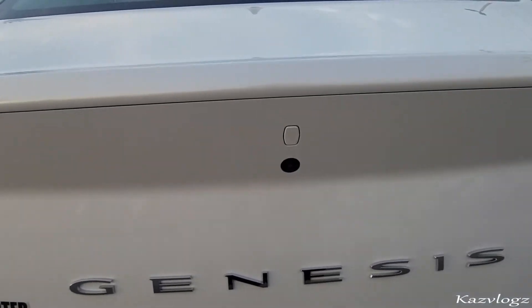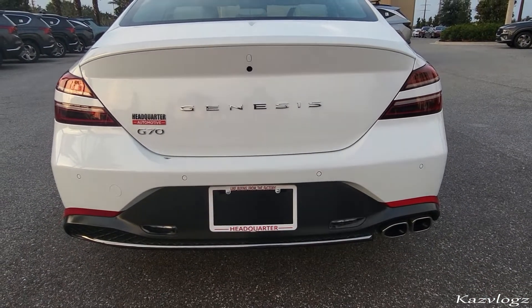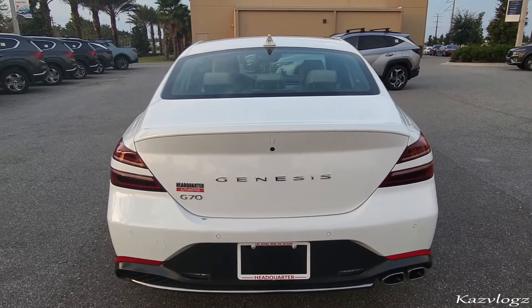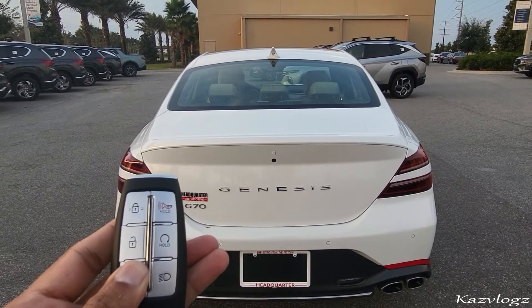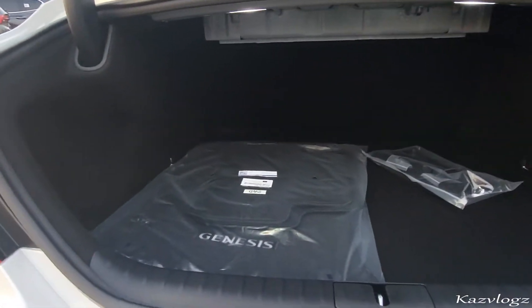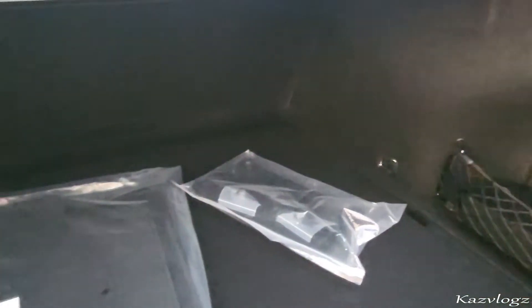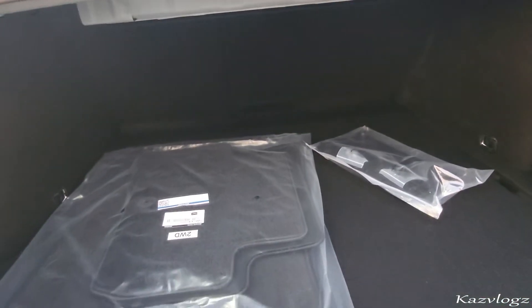At the top, you have the backup camera, and running around the rear bumper, you have the reverse parking sensors. As we're at the rear, let's go ahead and check out the cargo space. It shows a good amount of cargo space for your day-to-day items and luggage. At the side, you have some nice pocket space as well, and the space can be further extended by folding the second passenger row seats.